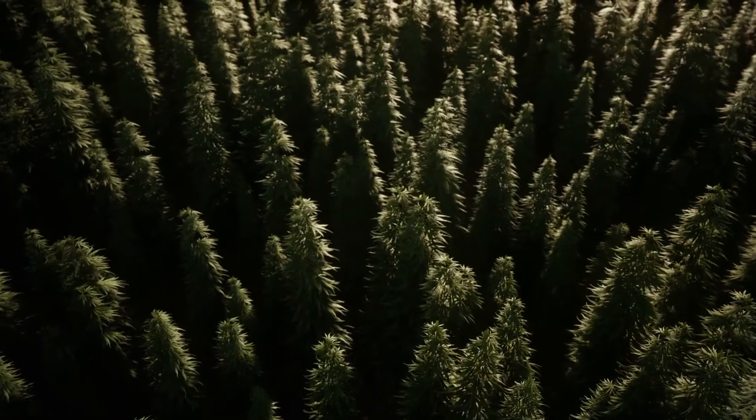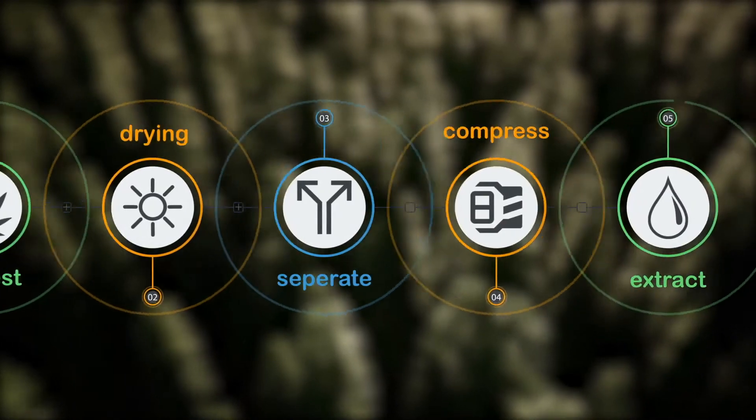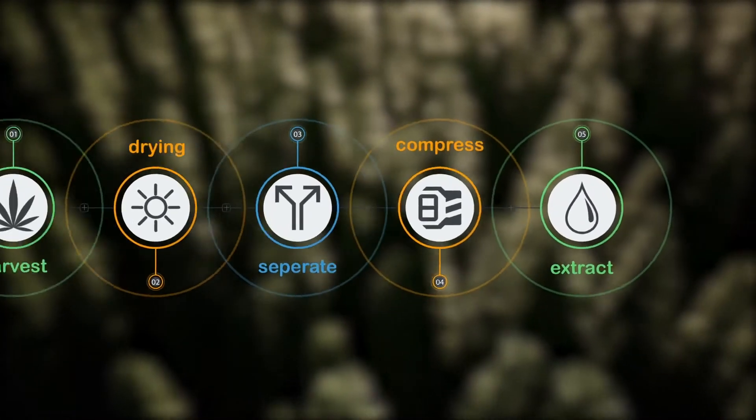The process begins when the plants are harvested and dried. From there, the hemp is compressed using CO2 to extract the cannabinoids and produce CBD oil.